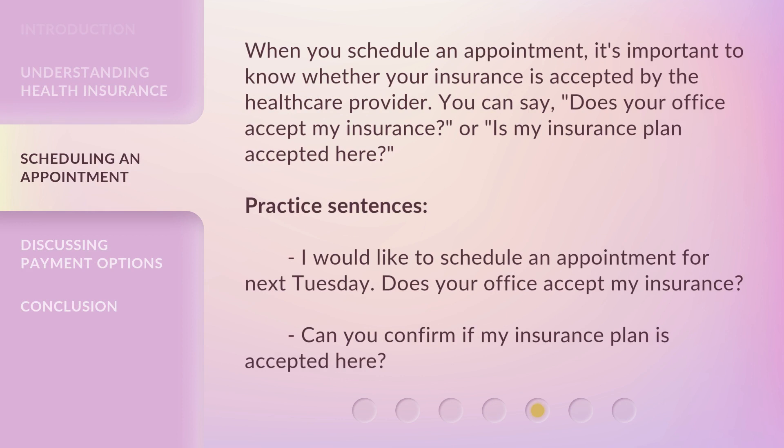When you schedule an appointment, it's important to know whether your insurance is accepted by the health care provider. You can say: "Does your office accept my insurance?" Or, "Is my insurance plan accepted here?"